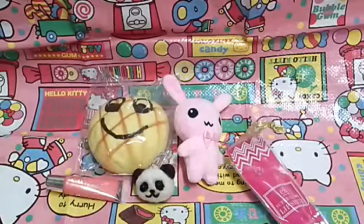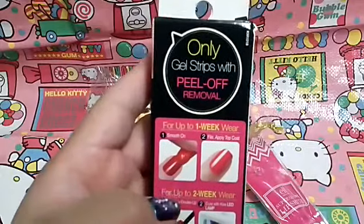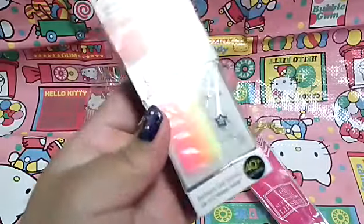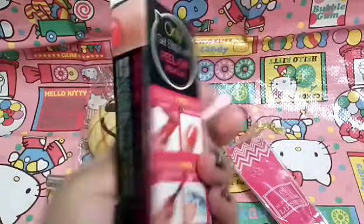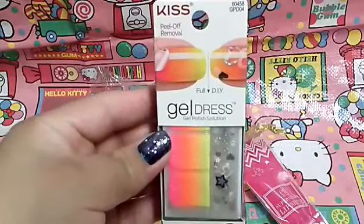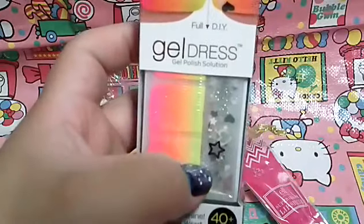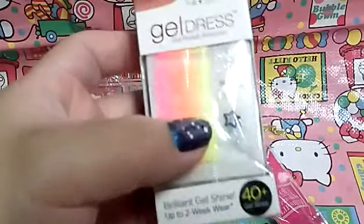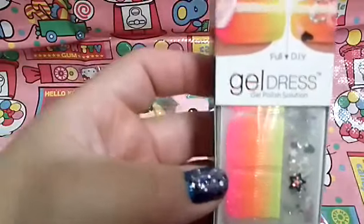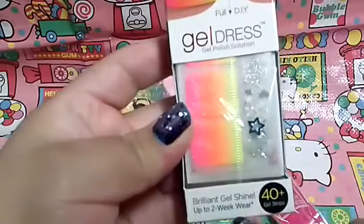The next item I see are these only gel strips with peel-off removal. Here are the directions, but the actual designs are on the back. This is from Kiss — it's a gel dress style. It also comes with these little glittery stars to decorate. This is such a pretty color, like a sunburst. It's so pretty for upcoming summer — I'm definitely going to try these on.